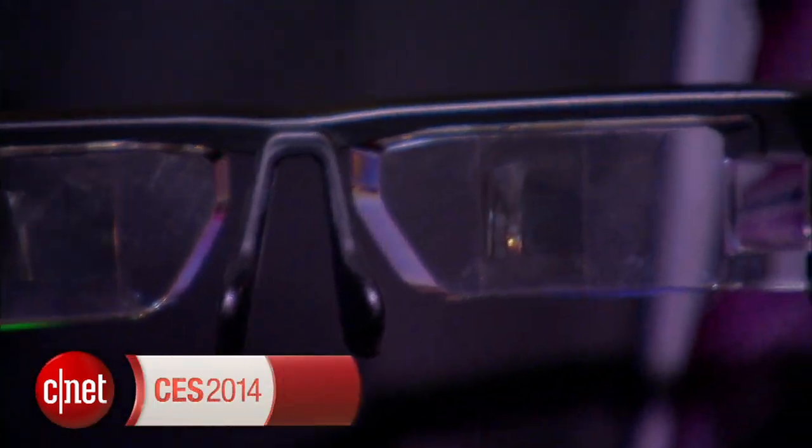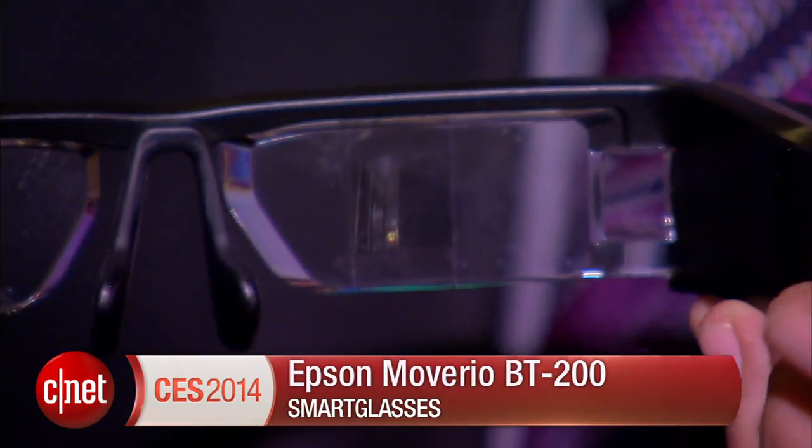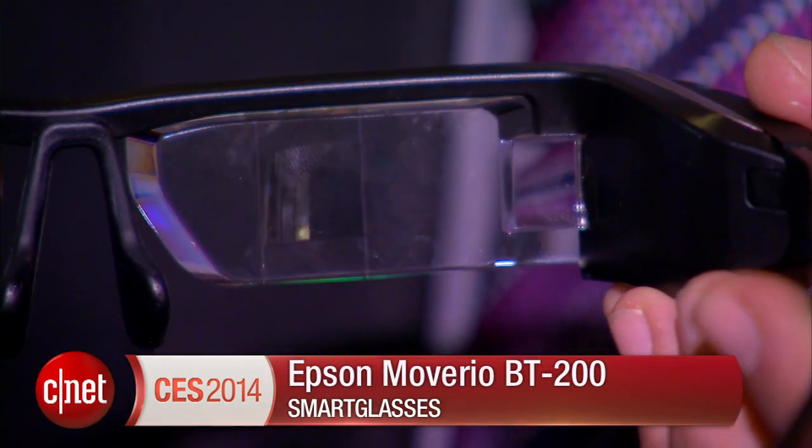Hi, I'm Scott Stein at CES 2014, and I'm wearing the Epson Moverio BT200 smart glasses. There are a lot of smart glasses and display technology here at the show. These are going to be available in March, and they're available for pre-order now for $699.